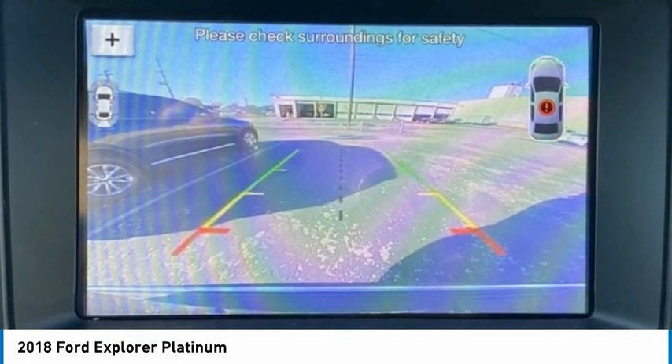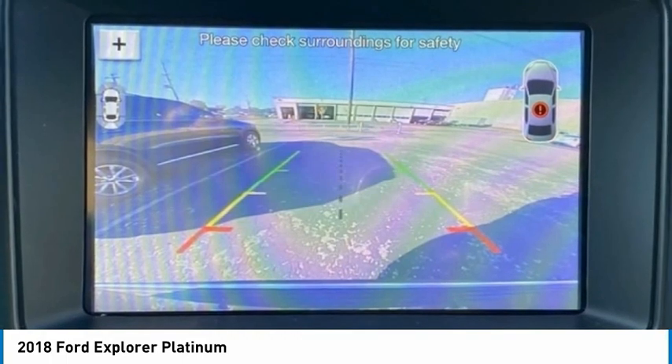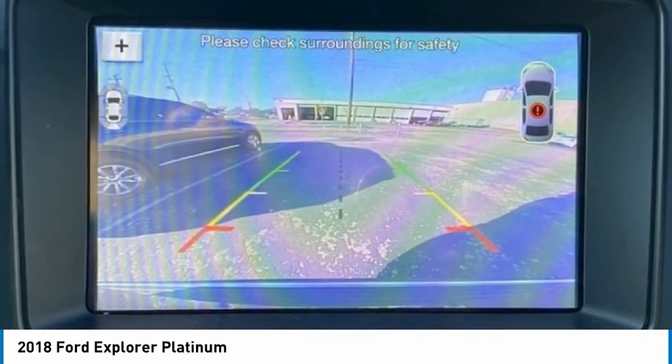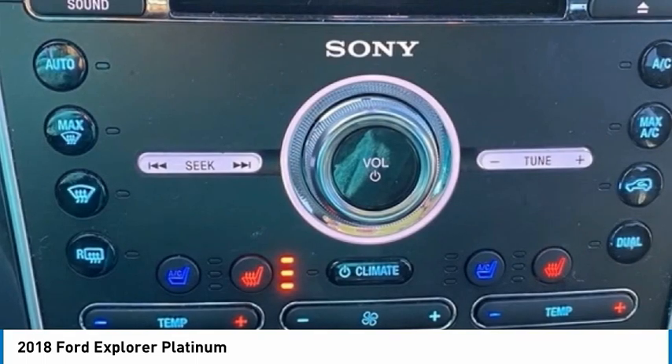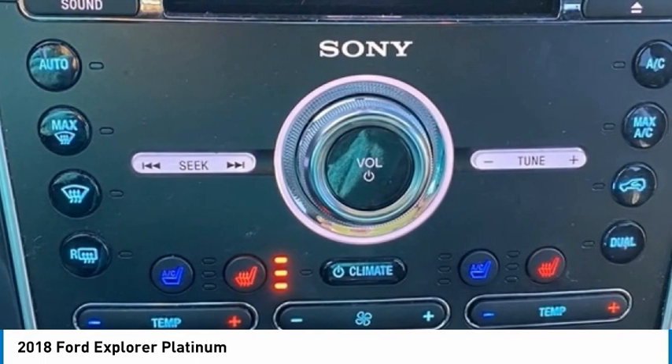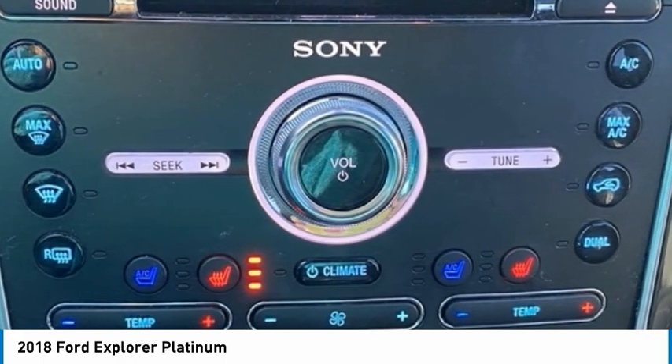4D Sport Utility, EcoBoost 3.5L V6 twin turbocharged, 4WD. 2018 KBB.com Brand Image Awards, 2018 KBB.com 10 Most Awarded Brands. Financing may be required — see dealer for details.